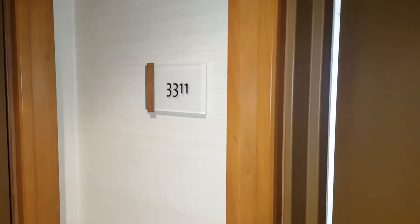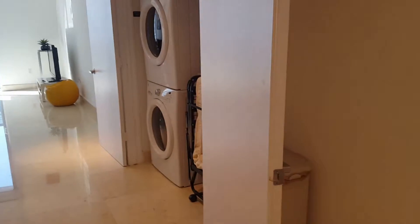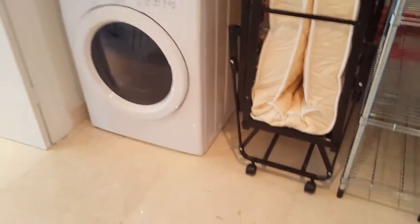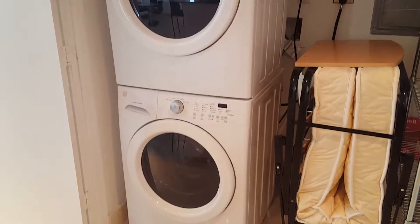Hi Connor, I'm here at 1060 Brickell, unit 3311. I've been inside already and it's really, really nice. It has marble floors throughout. Over here you have a laundry room, and that is not the original washer/dryer —